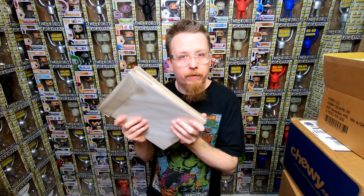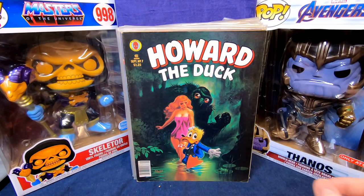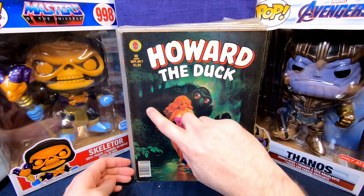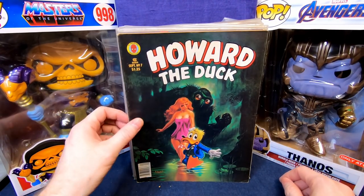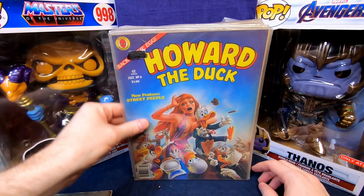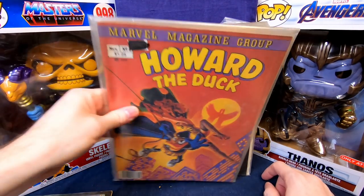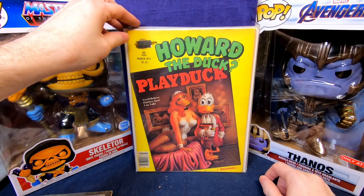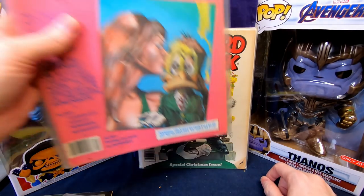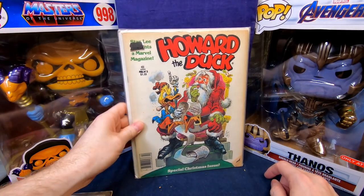A friend sold me this stack of Marvel magazine comic books for a good price. I absolutely love this line. We have Howard the Duck numbers 7, 6, 5, 8, and 9 — all awesome covers. Also Will Eisner's The Spirit number 25, Howard the Duck number 4, number 2, and number 3. My friend kept number 1 since he likes to keep key issues. I think he got all of these really cheap and doubled or tripled his money selling them to me at wholesale prices. Happy to pick all those up.